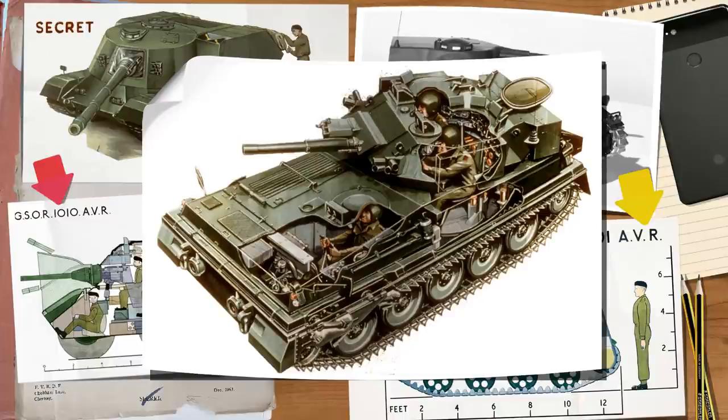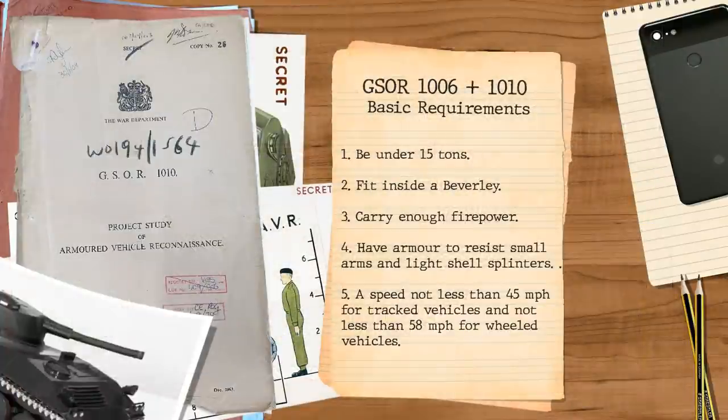Let's take a look at the main vehicles today — the 1006 series, or those that at least survived, as some data was not present on the cards themselves. We do know the projects as a whole had set guidelines: armour had to resist small arms and splinters only, and speed was to be not less than the Saladin at 45 miles per hour for tracked vehicles or the Ferret at 58 miles per hour for wheeled vehicles.